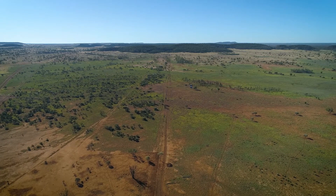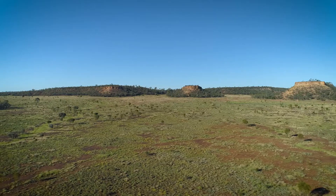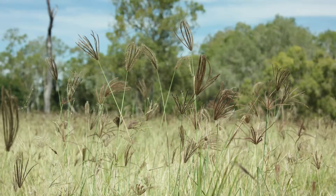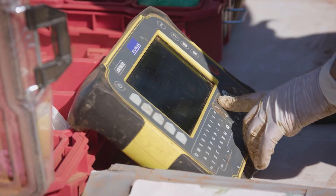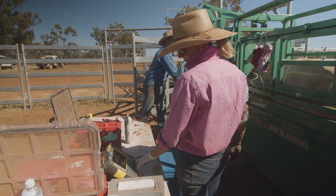When deciding which paddocks to use for preg testing, it's recommended that your wet cows go into spelled, well-grassed paddocks. There are lots of different tools available to producers who want to collect data from preg testing, ranging from NLIS digital systems through to pen and paper.